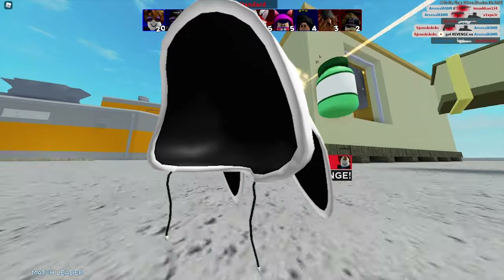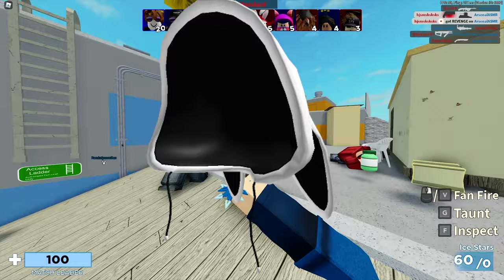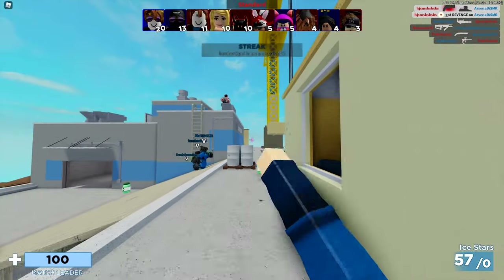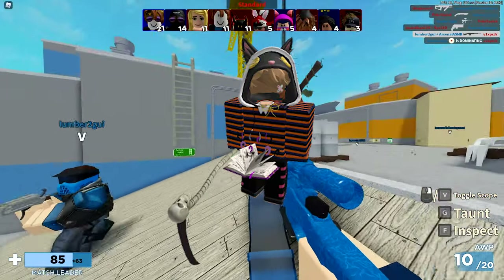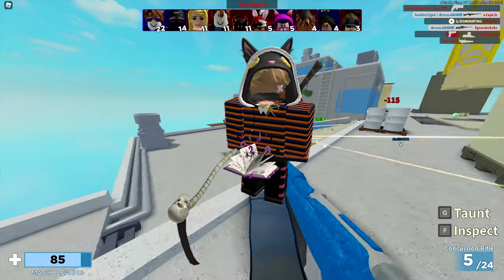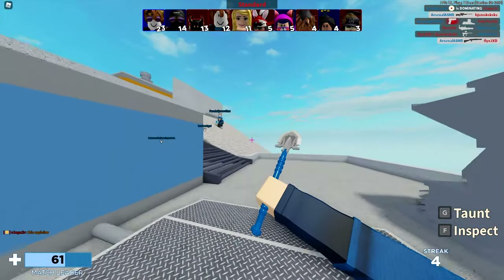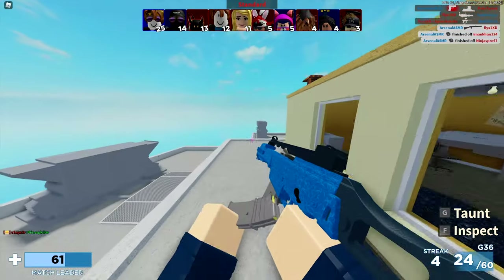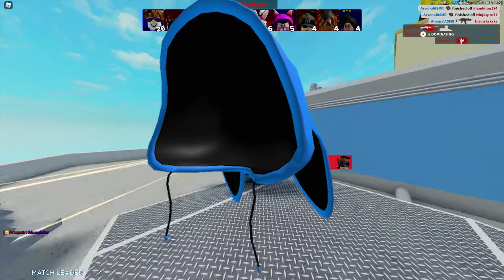So first of all right here we have the standard bunny hoodie. This one costs 99 Robux, currently has over 6,200 favorites, and was last updated on October 10th, 2020. I think it looks very awesome — that's how it looks on my current avatar. It kind of matches pretty well and has a very nice design.